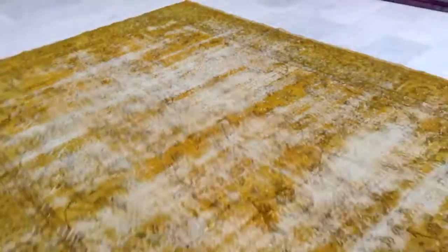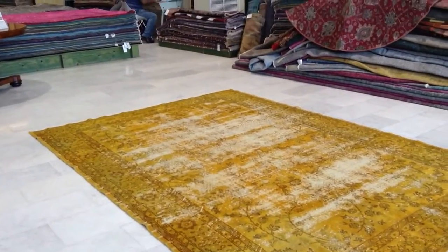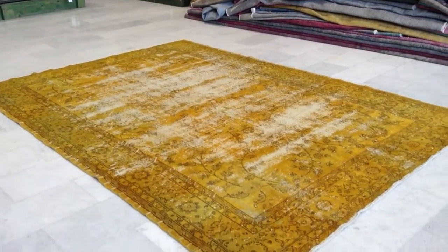What I like especially about this carpet is that the border is in very good, normal condition, and all the retro elements are mostly in the middle. This makes a very nice balance for the carpet.